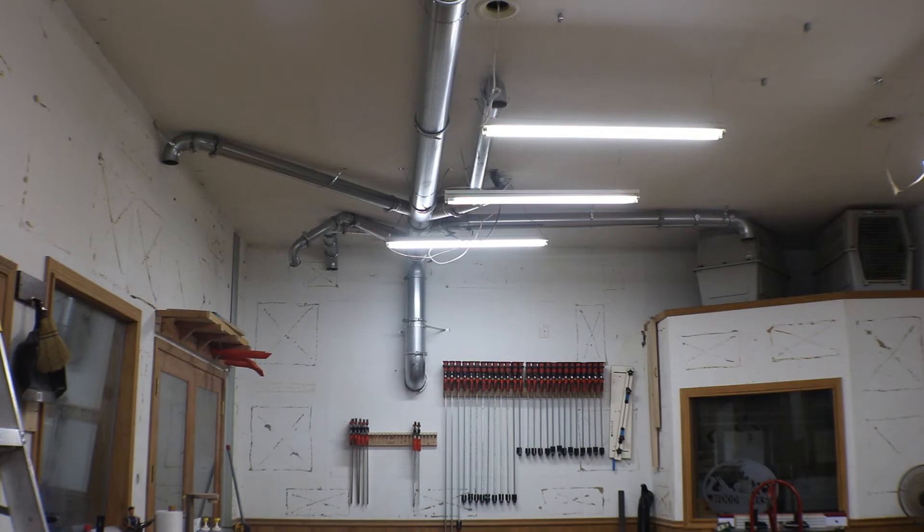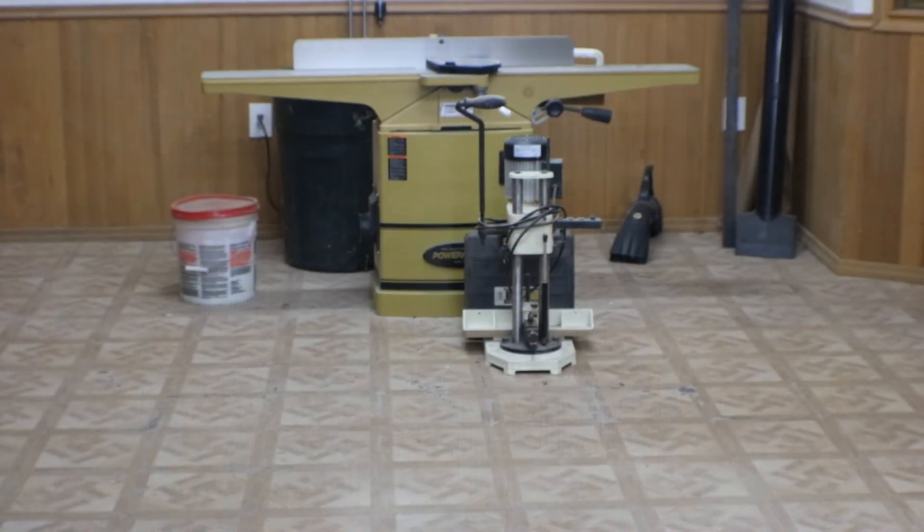The old hollow chisel mortiser — I donated that to a shop a little north of me. So that should be going away today. With the Domino, I just don't ever use that anymore. I probably should hang on to it, but it's one less thing I have to move, so it's going to find a home in a new shop today and hopefully get used a lot more than it did with me.